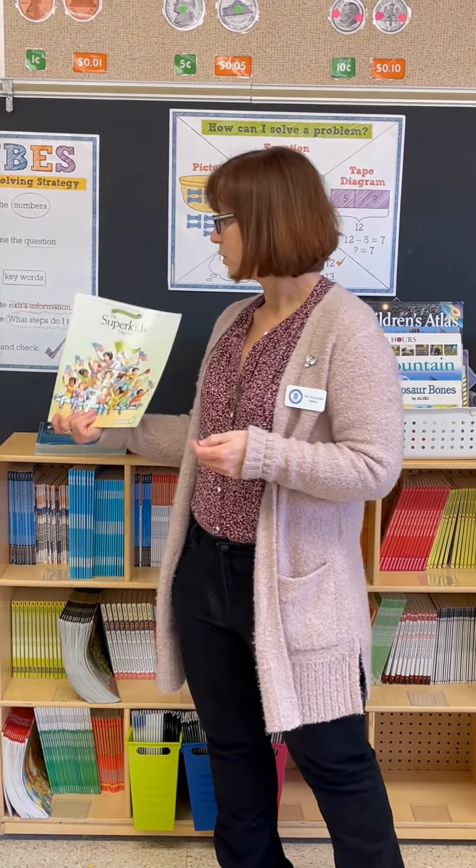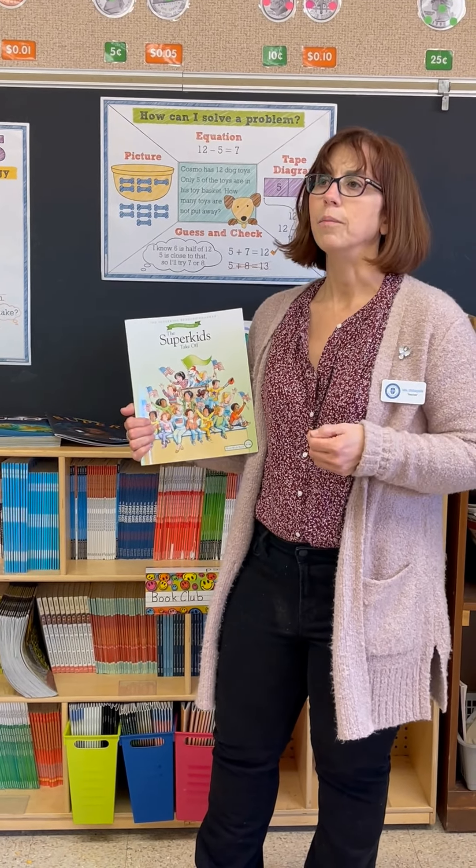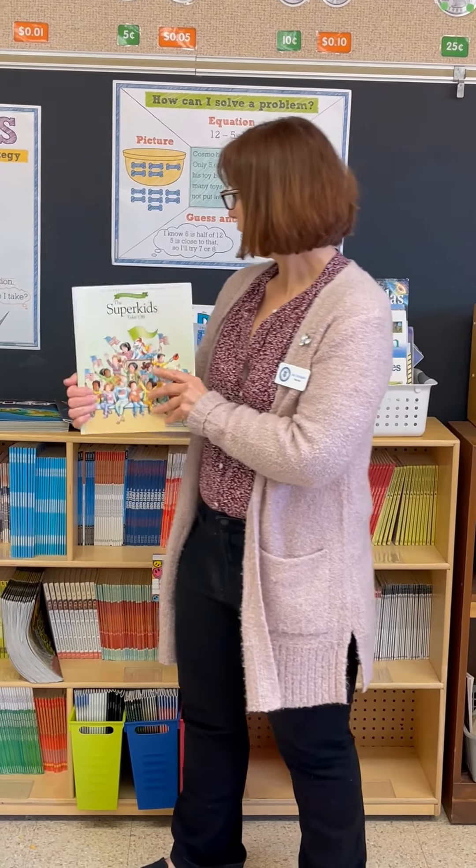We also have the SuperKids Word Workbook, where we work on different skills, including phonics, grammar, language, and phonetic awareness.